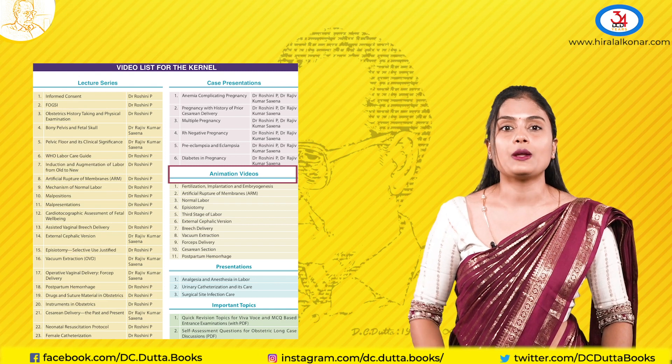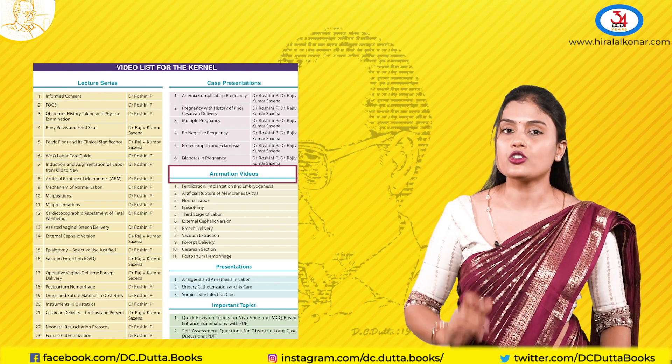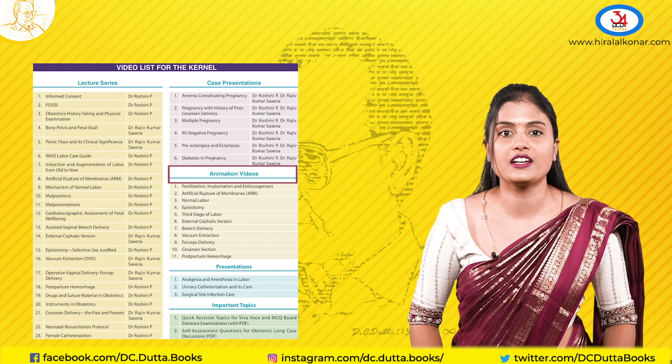Fourthly, the animation videos, which you can view for better imagination and remembrance — not only for doctors but also for our nursing students.